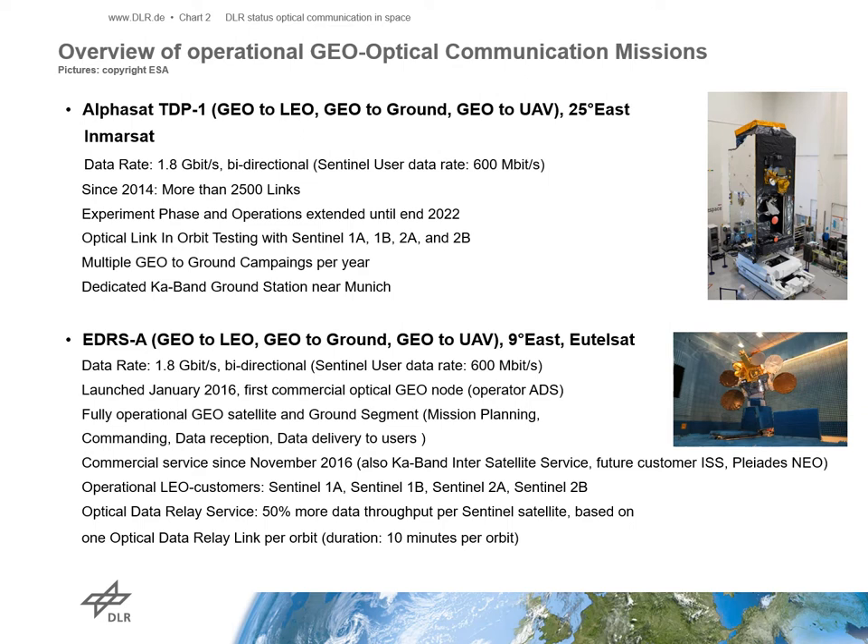Additionally, we are doing inter-satellite links on a regular basis between the LCT on ALPHASAT and the Sentinel satellite 1A and 1B, which is a synthetic aperture radar satellite, and the Sentinel 2A and 2B, which is flying a hyperspectral optical sensor. We are using these links for the monitoring of the long-term behavior of the LCTs in orbit.